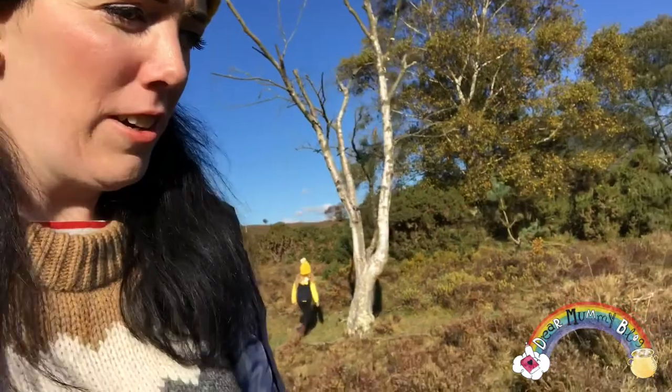On our mission to find New Forest ponies, we have found some! We are going to approach them from the front as opposed to the back or the sides. We don't want to spook them too much, and we're going to move very, very slowly. Can you see them? They're just behind us there. They are beautiful. Also, loads and loads of mushrooms underfoot as well.